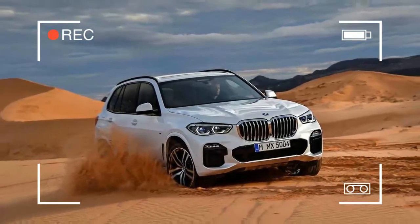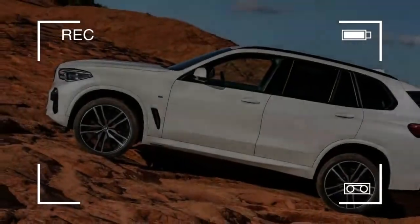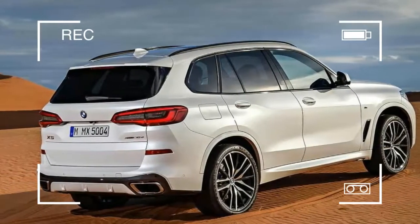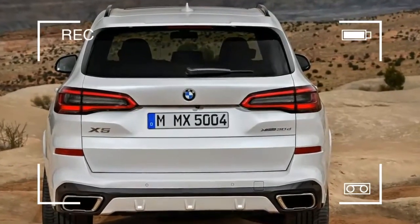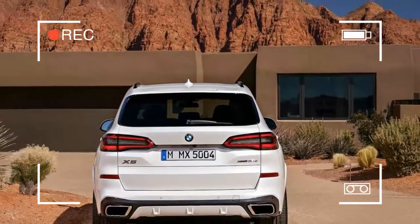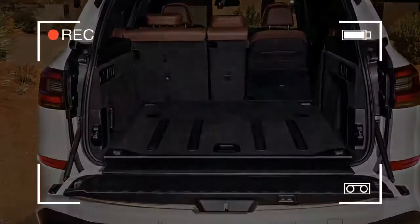Somewhat bigger than before in wheelbase, width, and length, the new X5's extents are famously natural, regardless of whether its kidney grille has developed to close amusing extents. Its skin is pulled tauter over the corners, and the side surfacing includes a touch of enthusiasm with a line that kicks up at the back entryway, making it look increasingly athletic, yet it's a long way from progressive.